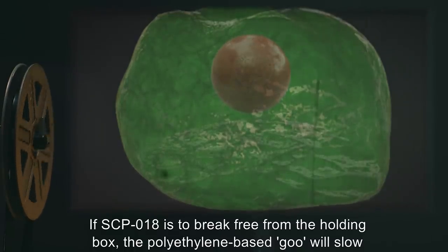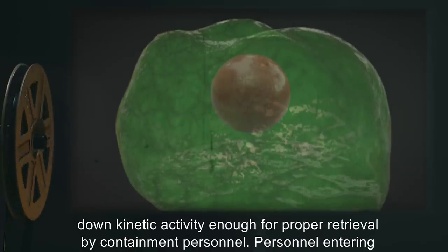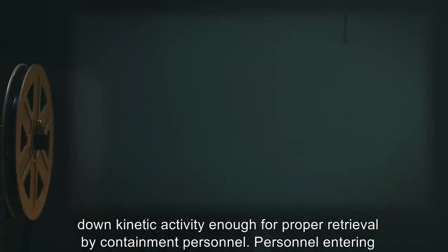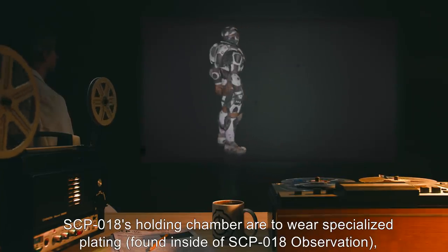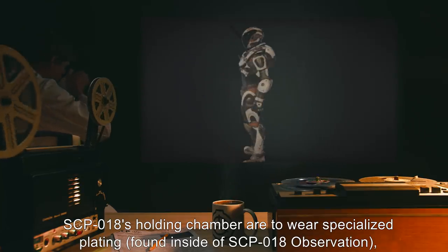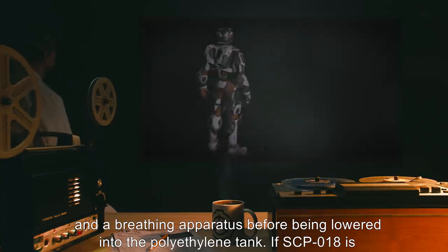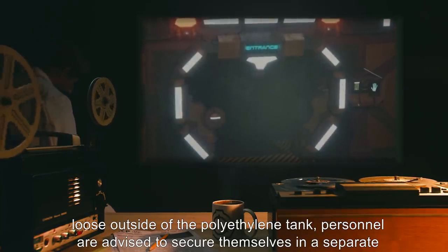If SCP-18 is to break free from the holding box, the polyethylene-based goo will slow down kinetic activity enough for proper retrieval by containment personnel. Personnel entering SCP-18's holding chamber are to wear specialized plating found inside SCP-18's observation room and a breathing apparatus before being lowered into the polyethylene tank.